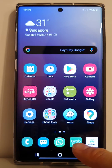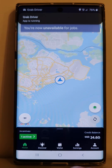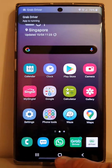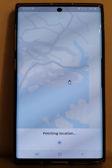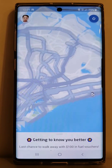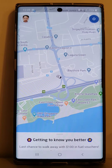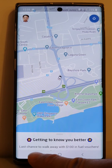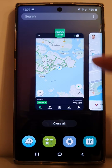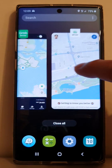First, click on the app that you want to open — Grab Driver app, click on it, then Gojek Driver app, click. Make sure you open up these two apps that you want to view on one screen. Now click the minimize button.